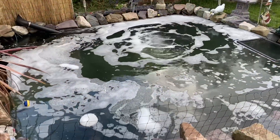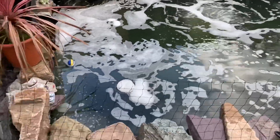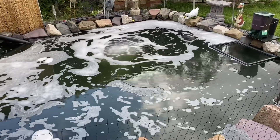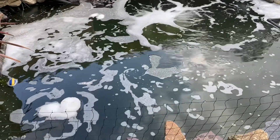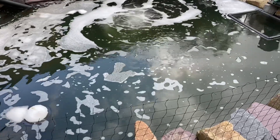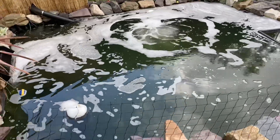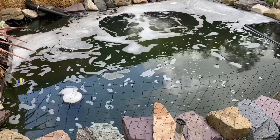Welcome back. The Flukesol Plus is in. Look at the froth — the skimmer can't cope with all the froth. It's in. We'll just now have to see how the fish react to it. They're all on the bottom at the minute, but hopefully in next week's video I'll be able to give you an update on how the treatment has gone.